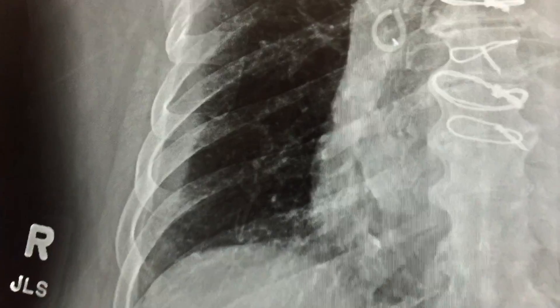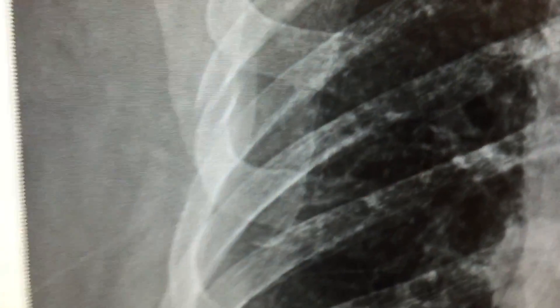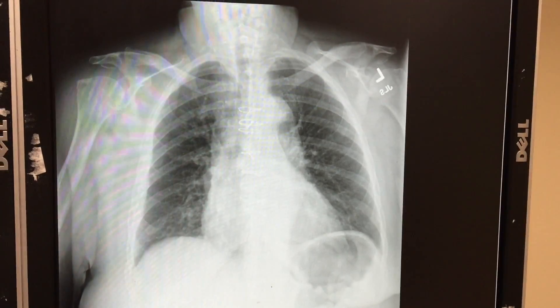I don't see a collapsed lung, I don't see a contusion, I don't see pneumonia. Going to the lateral film, you can see a rib fracture right there — just an isolated one. You can see it much better here. That is the only one I see.